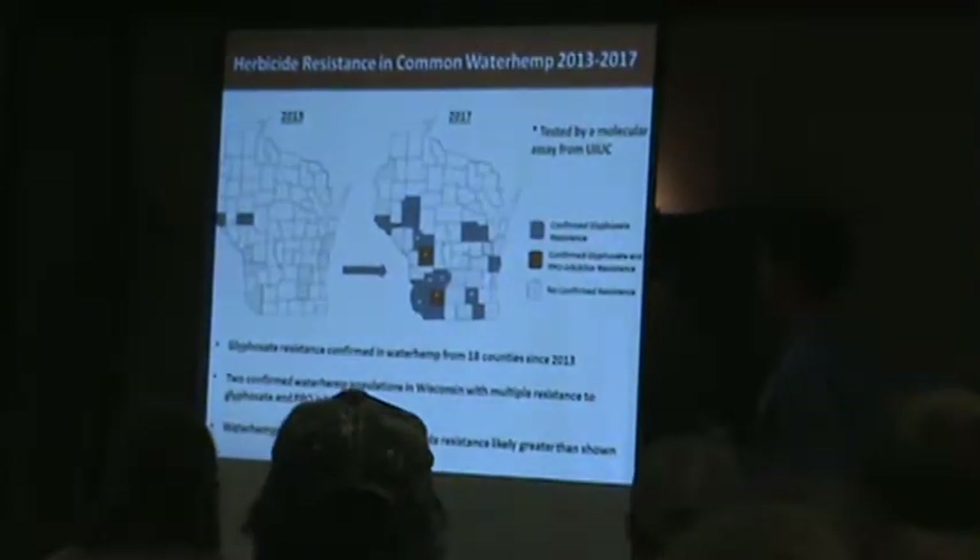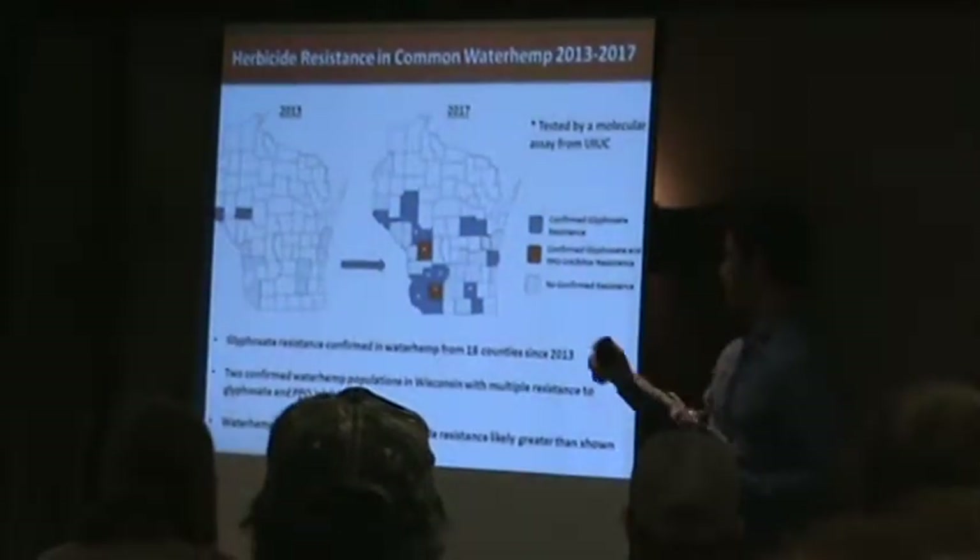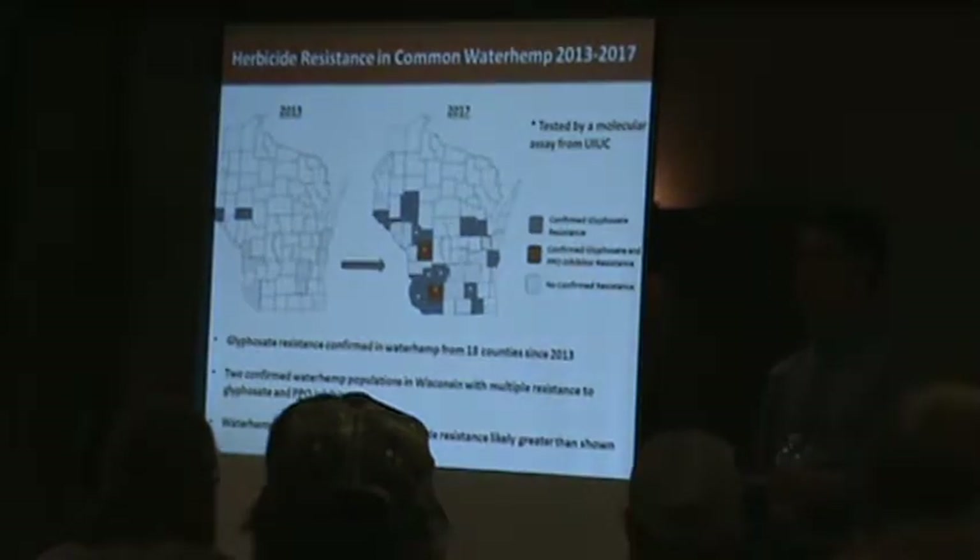This is a common waterhemp hint that we've known about since 2013, basically that first map I showed you a few slides back.